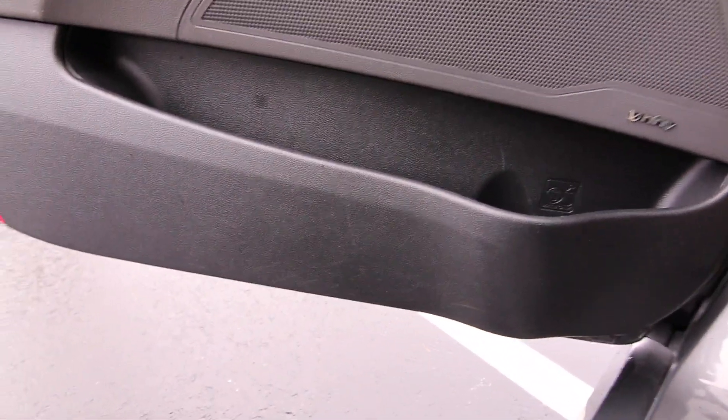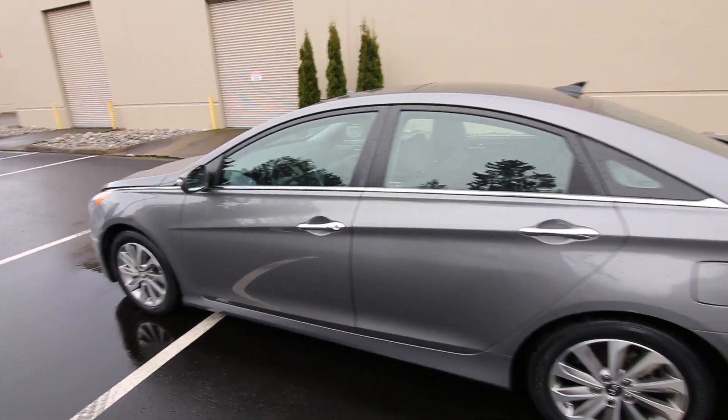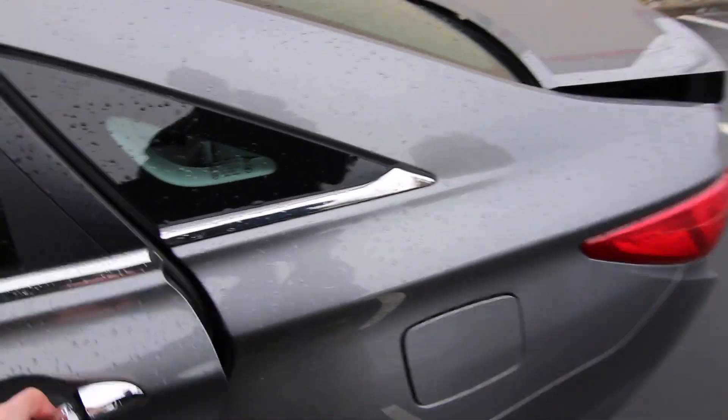It's very fuel efficient, getting about 35 miles per gallon on the highway. If you're looking for an affordable sedan with luxury car comfort, the Hyundai Sonata is a great choice. Some of its competitors include the Toyota Camry, Honda Accord, and Nissan Altima.